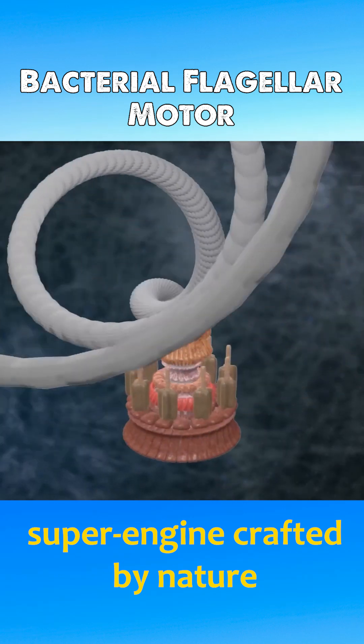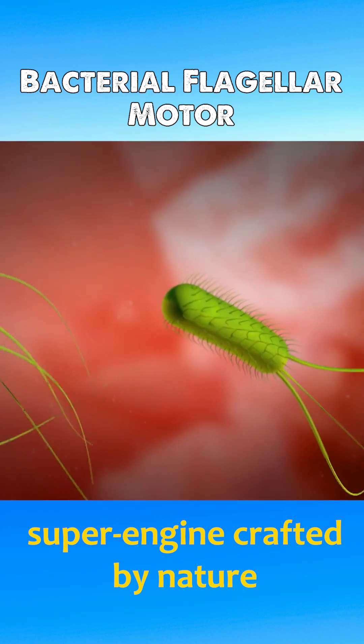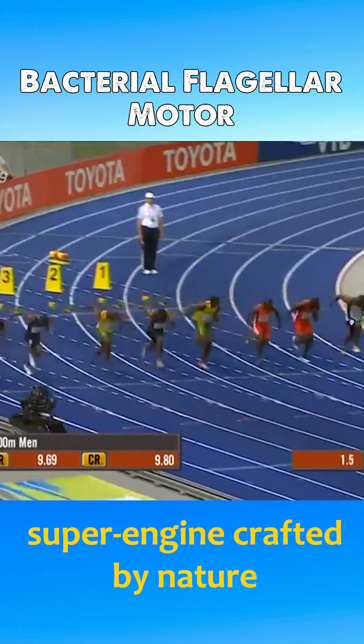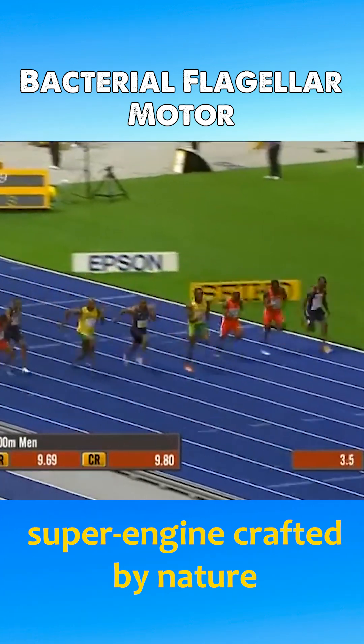This motor acts like a propeller, propelling bacteria forward at speeds of up to 60 times their body length per second — a feat comparable to a human sprinting 100 meters in just one second.